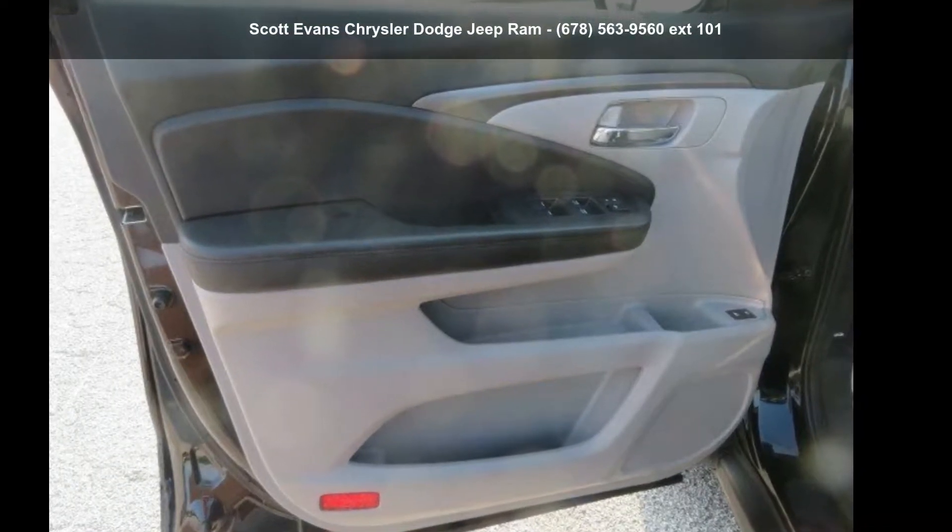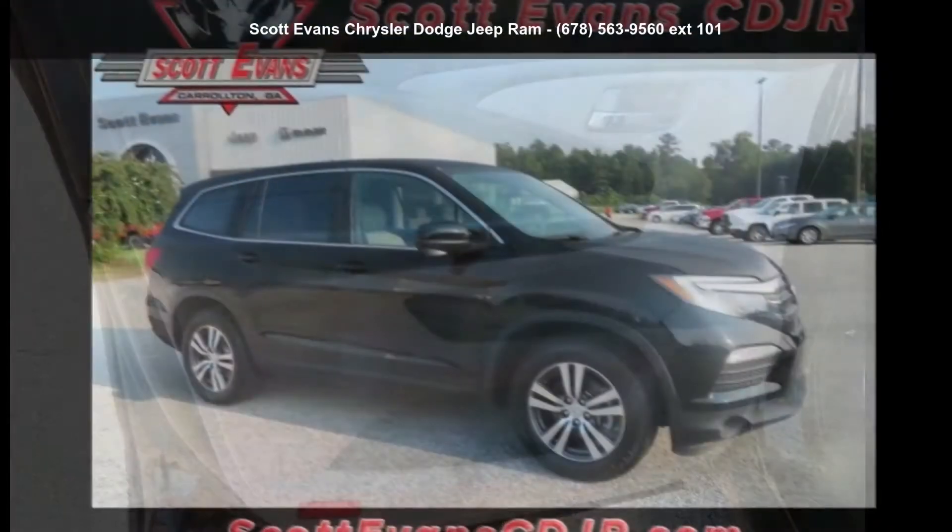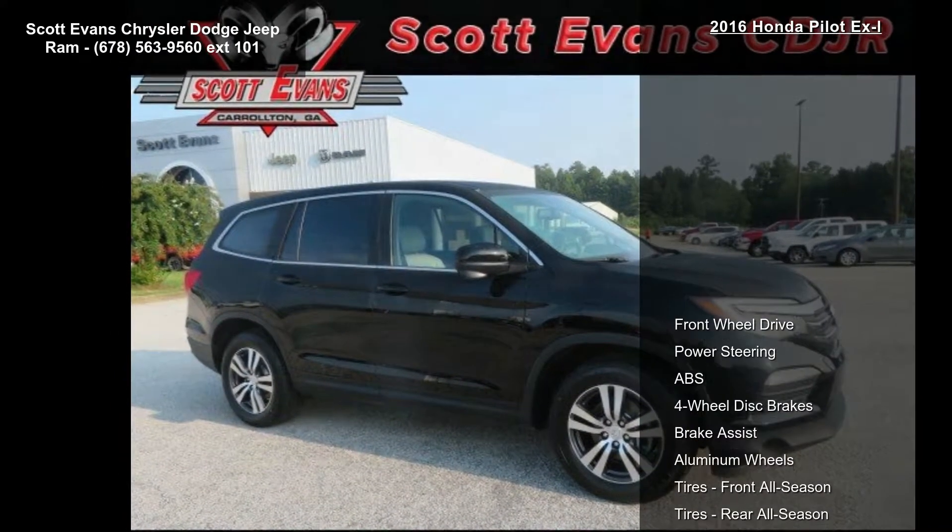Arrive in style with this Honda 2016 Pilot XL. If you are looking for a first-rate auto, this one could be yours today.